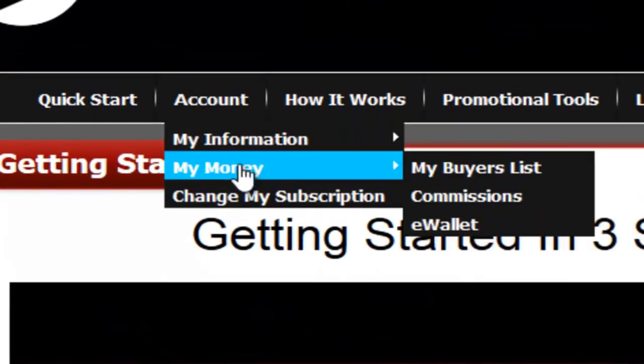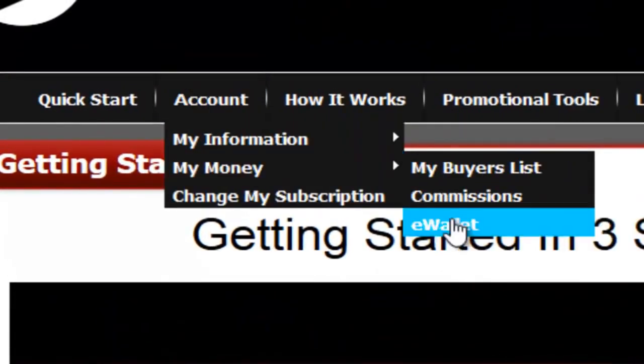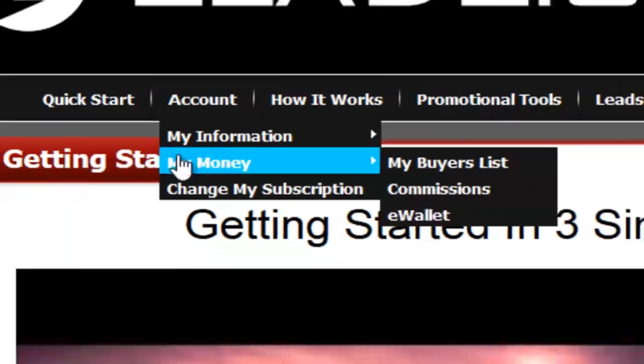Every week we're going to pay you all your commissions. You're going to have your own e-wallet. We pay commissions all over the world.